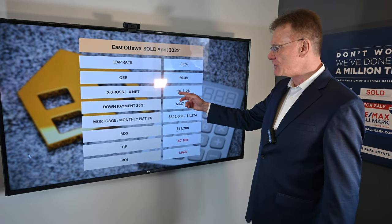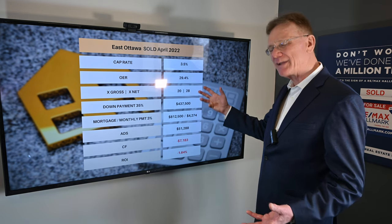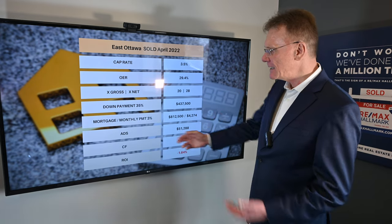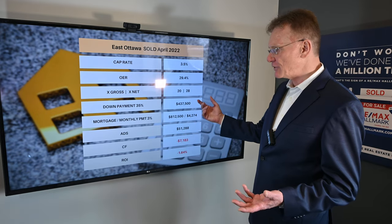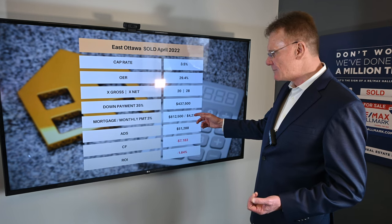Now it sold for 20 times gross, 28 times the net — quite high, very high. Again, indicative of whether this is going to make money or not. So if we go with a down payment of 35% on the property, that's $437,000, and our monthly mortgage payments...